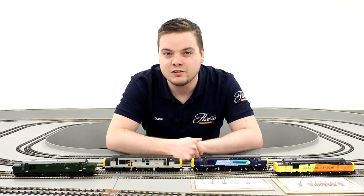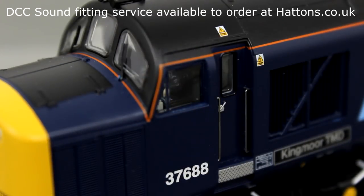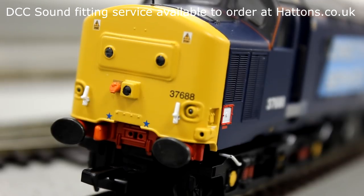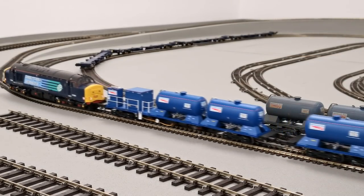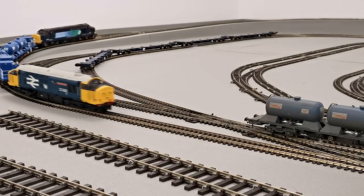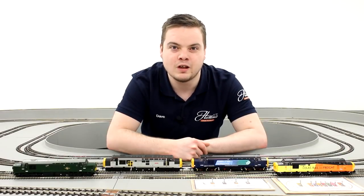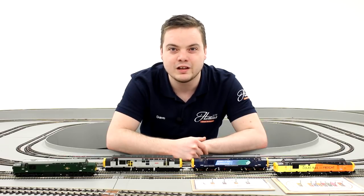The models are fully digital and DCC sound ready, with space for a large speaker in the chassis to make the most of the iconic English Electric V12 sound these locomotives are popular for. With such a rich history, the Class 37 is one of the most popular diesel locomotives both in real life and in model form, and with a model such as this, is set to be so for years to come.